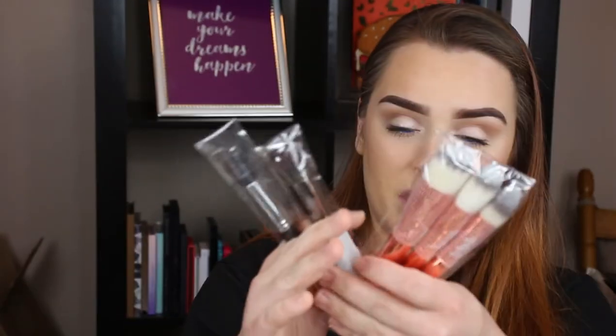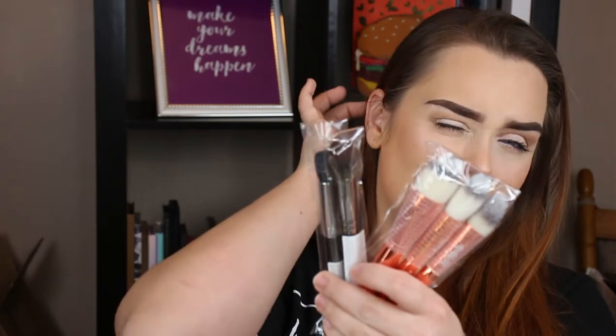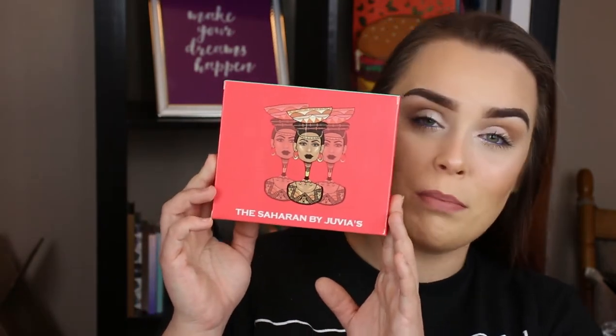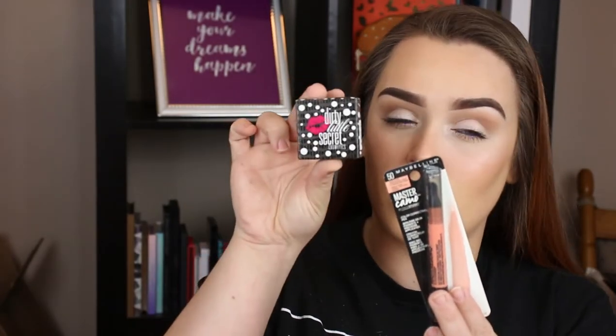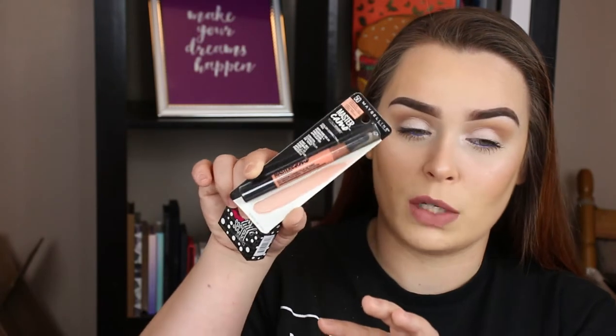I tried to give everybody an eye primer, but not everyone will get one — this one is from Mirabella. Everyone will receive brushes; they're going to be different brands but the majority will be Morphe. This one is mainly face brushes. For this bundle we have the Aloha Beaches palette by Beauty Bay, and you'll also receive the Saharan palette by Juvia's Place. The last two things in this bundle are a Dirty Little Secret baked highlighter — I'd use this more as a blush — and a Maybelline Master Camo color corrector pen in orange.